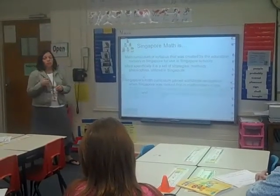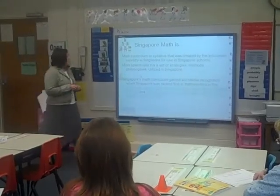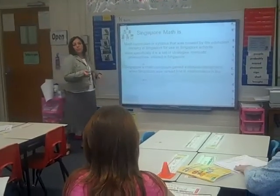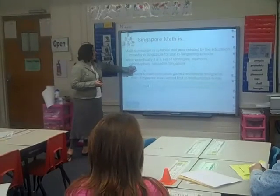In 1999 they scored number one; the U.S. scored 19th on the list. So it just gives you an idea of where we are. There's a link at the very back of your packet if you'd like to know more about the TIMSS — who administers it and exactly who is tested.